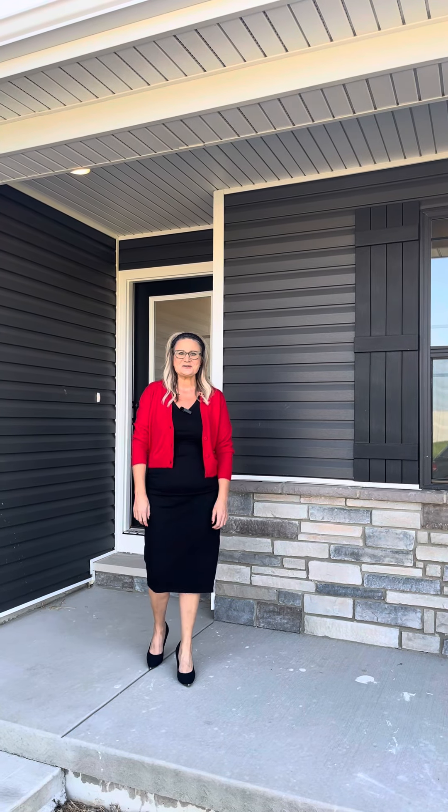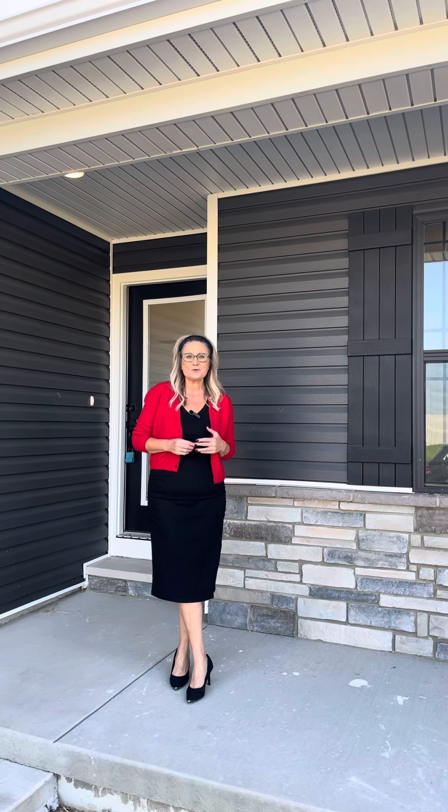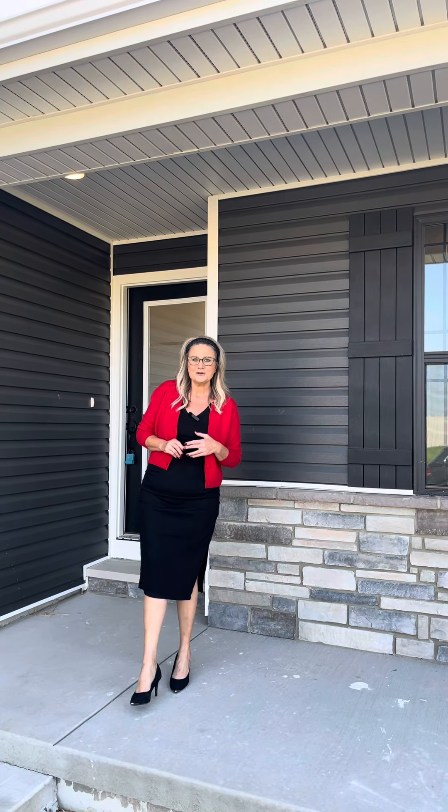Good morning! Mindy with CA Jones. Welcome to our last week of our fall showcase of homes. Today we are at 1112 Sherwood Drive in Waterloo, Illinois.